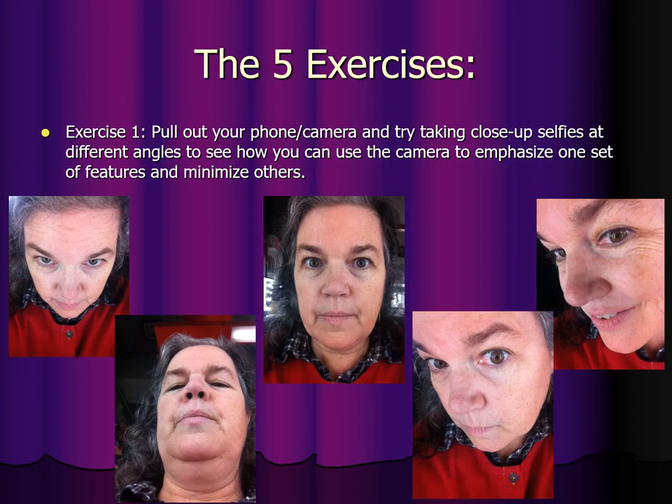Now we're going to move on to the five exercises. I'm going to describe them all and then let you run amok and do them. Exercise one: pull out your phone camera and try taking close-up selfies at different angles to see how you can use the camera to emphasize one set of features and minimize others. Learning how to do that is easiest on your own face, and then you can analyze someone else's face later and figure out how to move the camera to get a better picture.